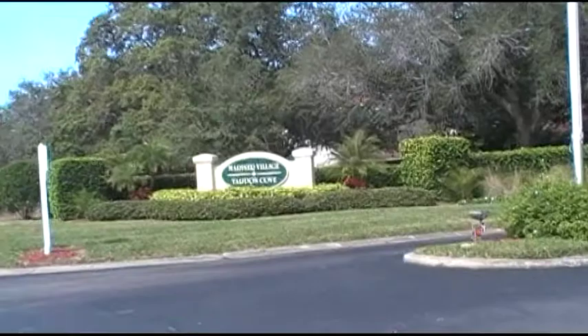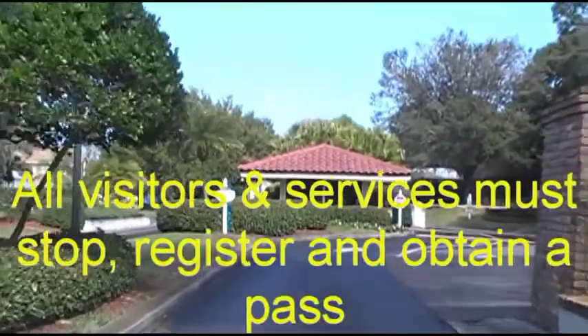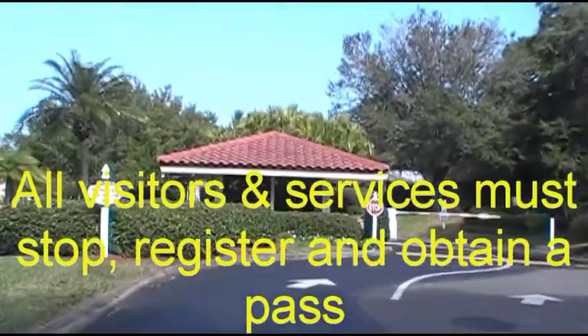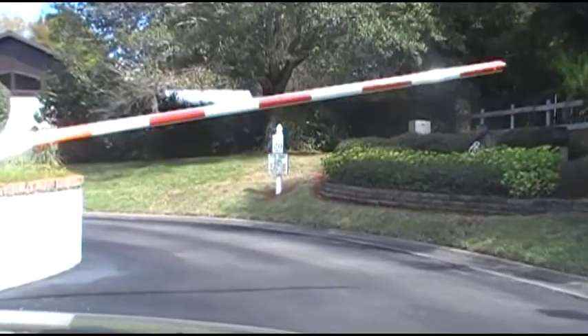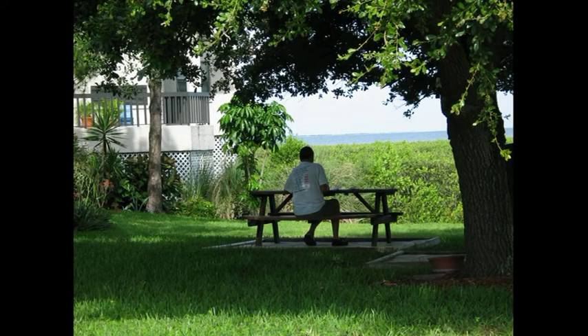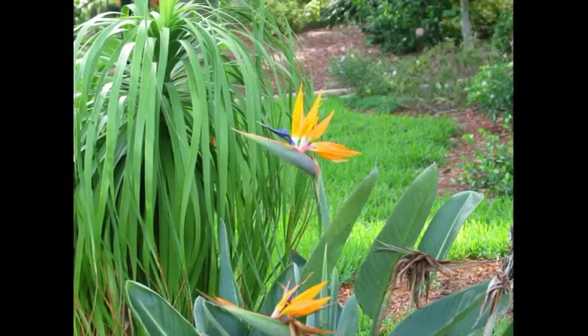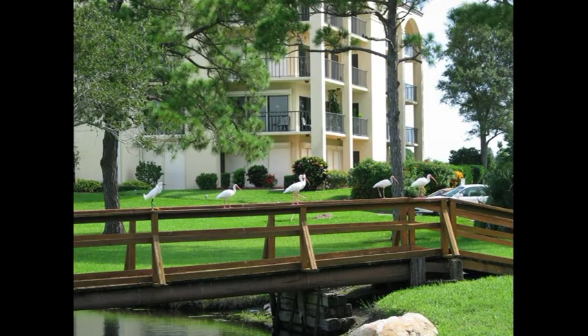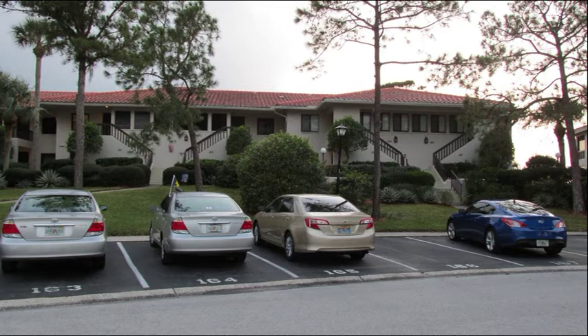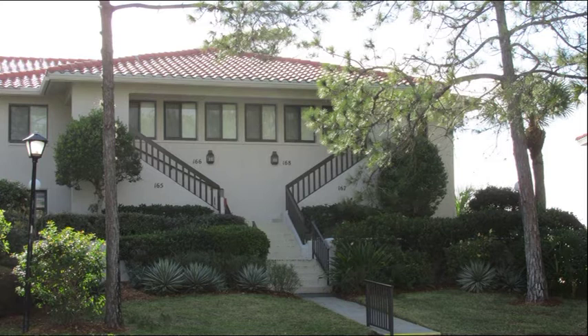The entire peninsula is in a 24-7 guard-gated community, and from the moment you or your guests arrive and drive through the gate, you will have the serenity and peace of mind of a secure, natural, well-landscaped, and well-maintained community. Arriving at your home with its assigned parking space, you will notice that while your home has an elevated balcony view, your landscaped entrance is a ground floor with only five short steps.